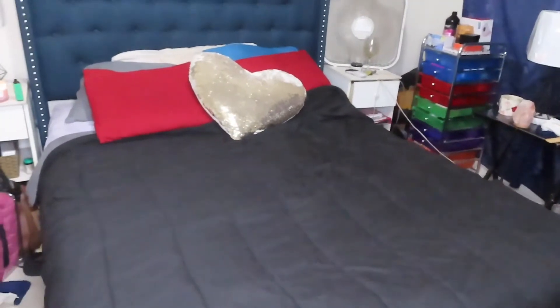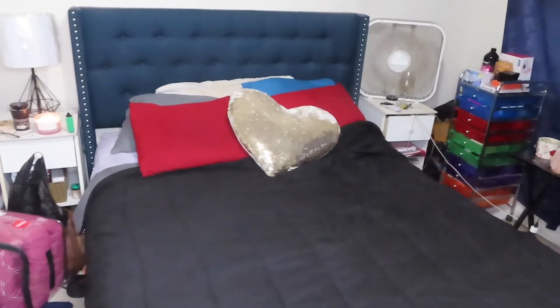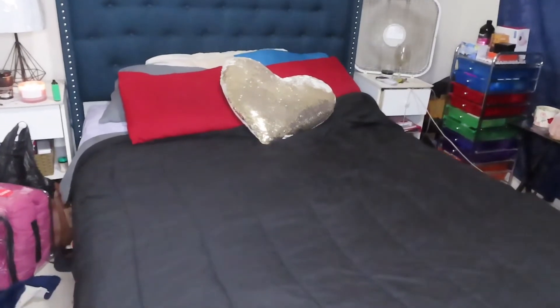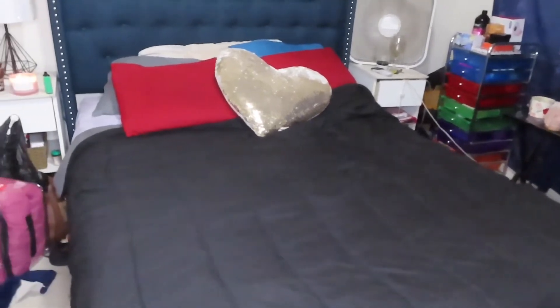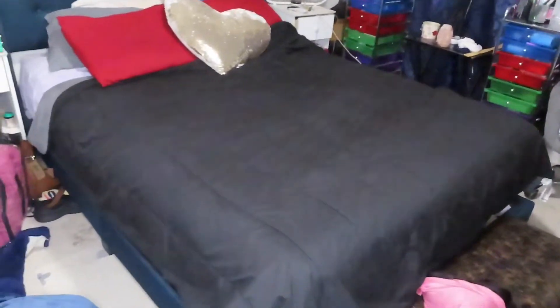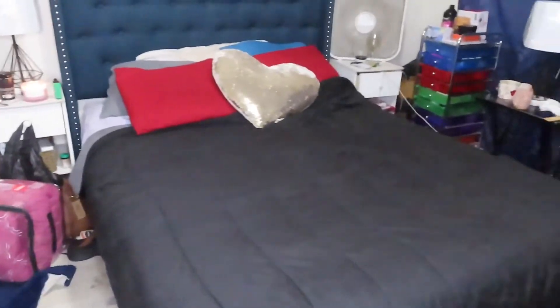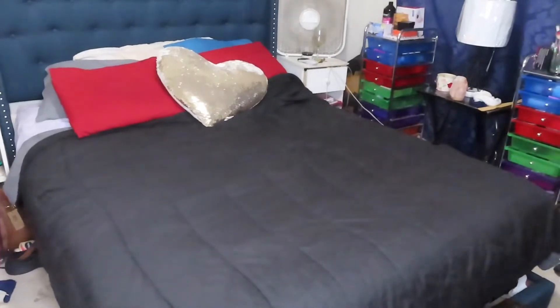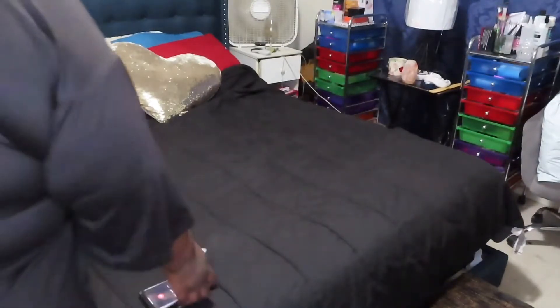Hello, welcome or welcome back to my channel. As you can tell by the title, I'm coming at y'all with something a little different today. This is my room — please excuse the mess. I'm in the middle of cleaning, getting everything out the way, throwing away stuff, bringing in new stuff. I was actually supposed to be moving around this time but I ended up not getting the house, so I have to work with what I got and rearrange, bringing all the new stuff into my current apartment.